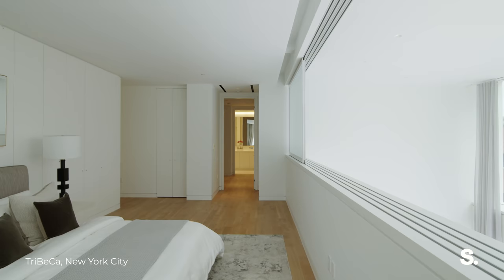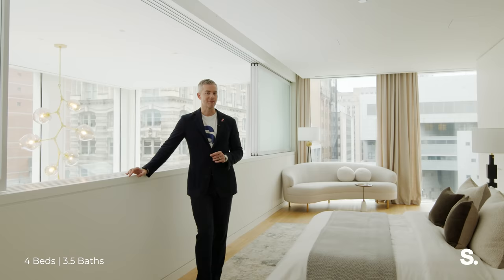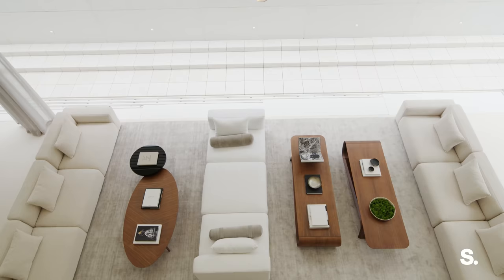And now the primary suite. Not only do you have an excess amount of storage and closet space, you also have a full dressing room on the other side. All of these sliding glass partitions can close off to give you extra privacy, or you can leave them all open just like downstairs so you get all of that natural light.